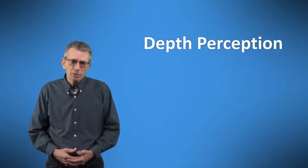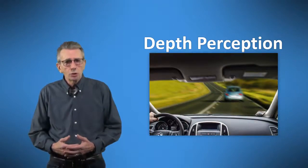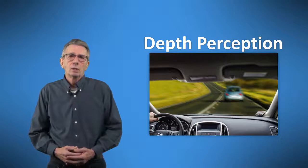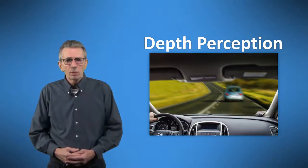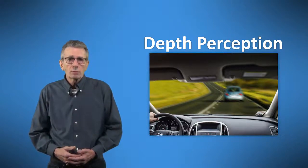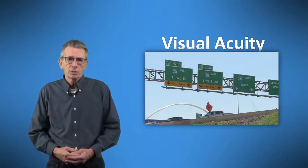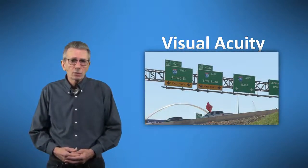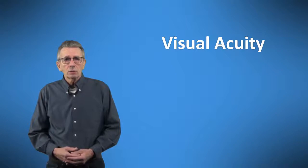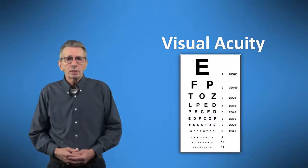Another term is depth perception — the ability to judge the distance of objects in relation to you, especially when those objects are moving directly toward or away from you. Depth perception is important in judging the distance and speed of approaching vehicles when merging, turning, or passing on a highway. Visual acuity is defined as sharpness of vision, measured by the ability to discern letters or numbers at a given distance. When your eye doctor asks you to read letters on a chart, they are testing your visual acuity.